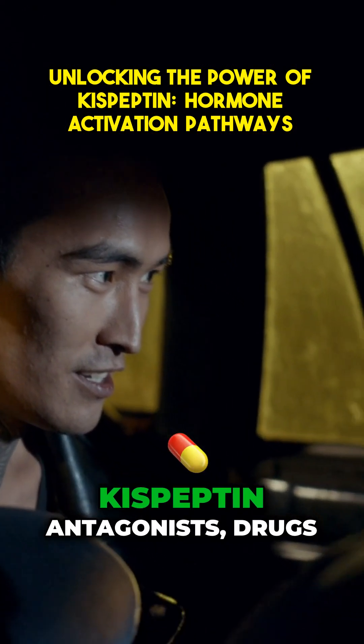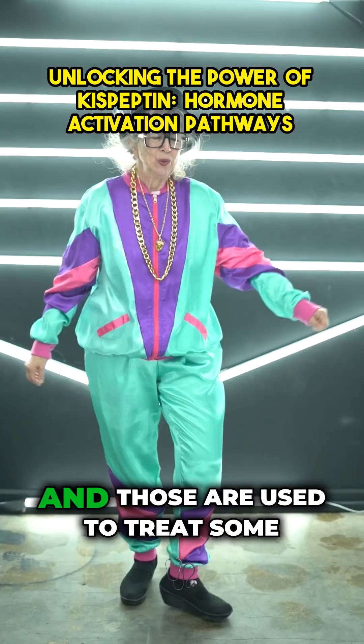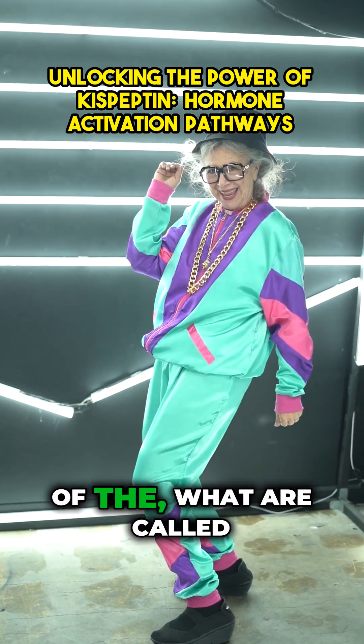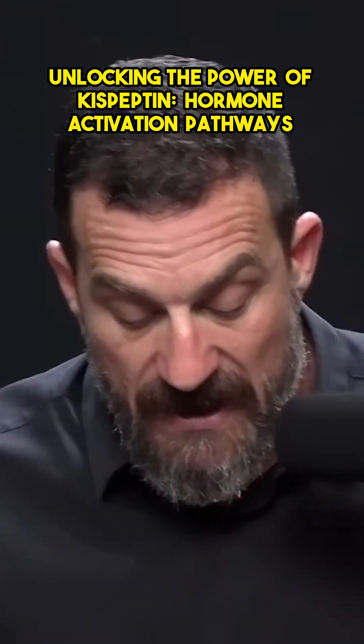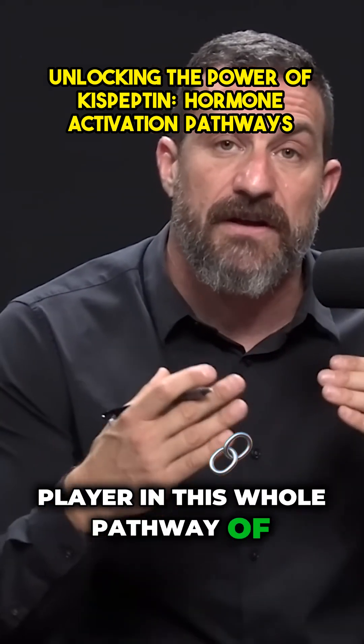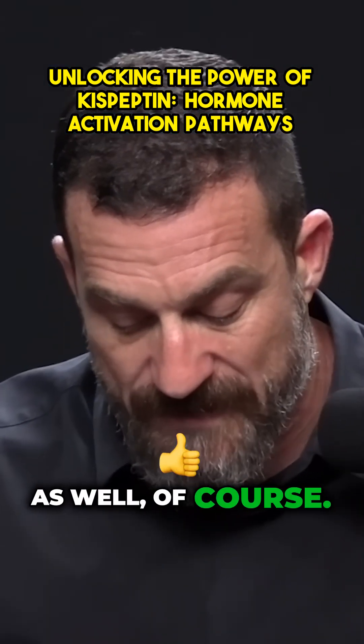There are also kisspeptin antagonists — drugs designed to suppress kisspeptin — and those are used to treat some of the symptoms of menopause, including night sweats and vasomotor symptoms. So kisspeptin is obviously a key player in the whole pathway of steroid hormone release, the steroid hormones being testosterone and estrogen, among others.